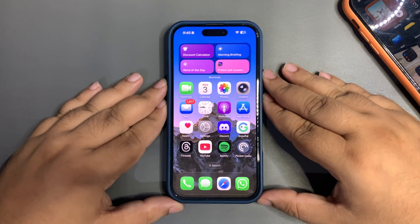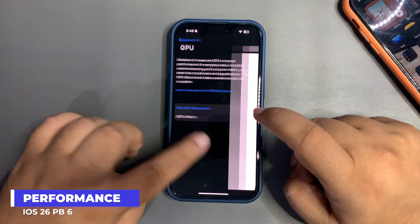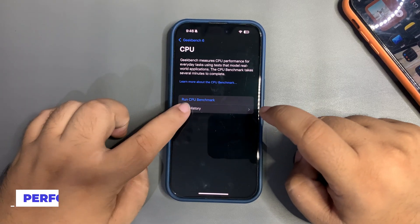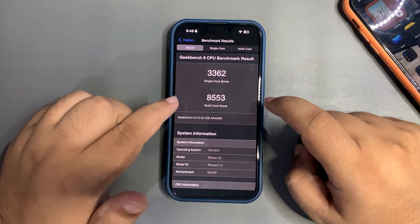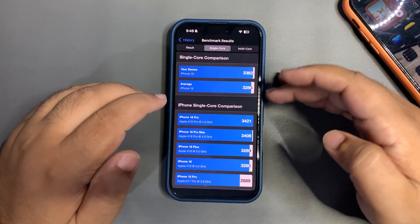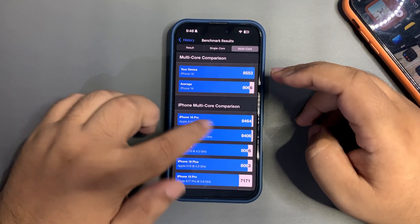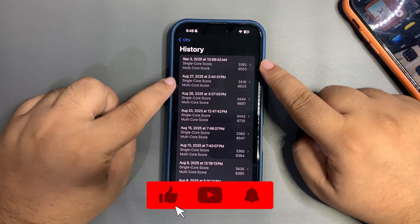Now let's talk about the GeekBench scores. Getting into GeekBench CPU history on this device — on single core I got 3362 and on multi-core I got 8553. Both single-core and multi-core are higher than the average. These are really good scores — not the best, but really good.